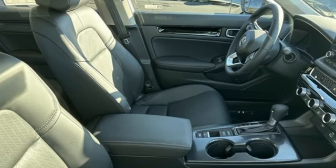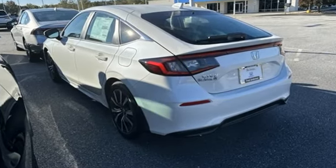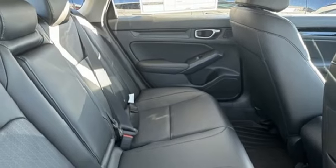Streaming audio. Doors and push button start proximity key. Front heated leather bucket seats. Steering assist cruise control. Wireless phone connectivity. Dual zone climate control.